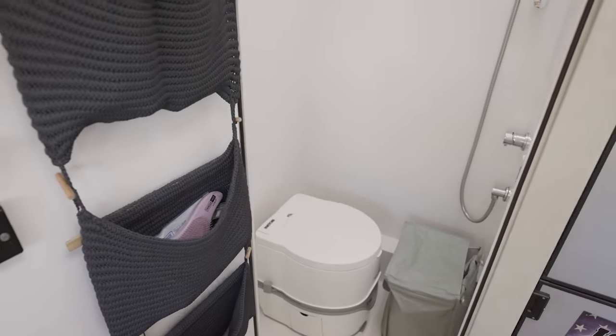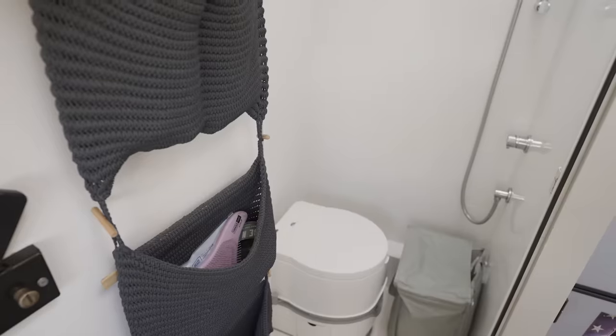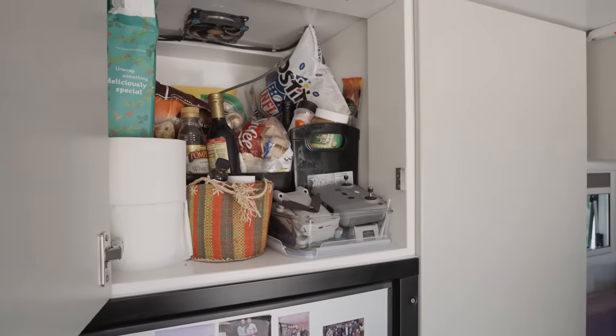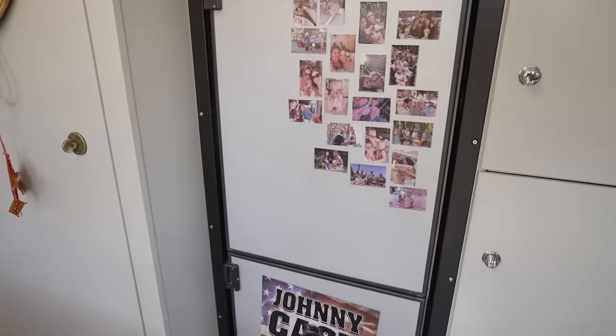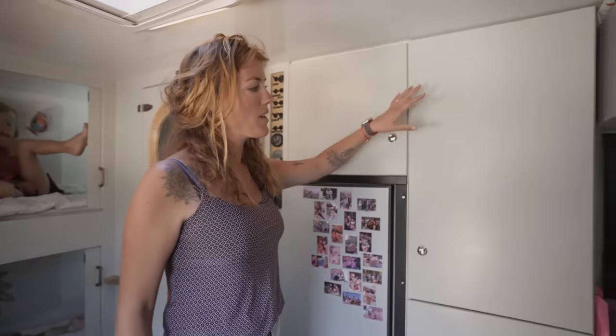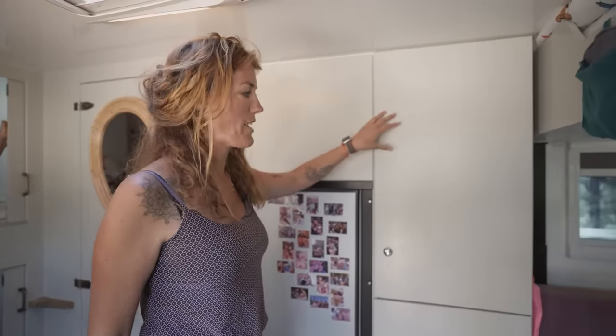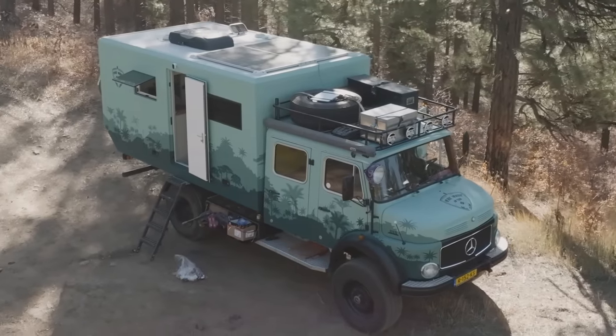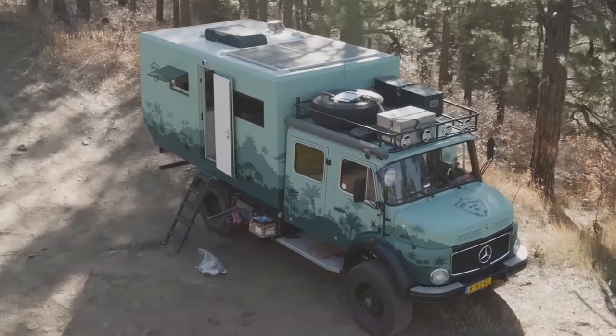This is our toilet and shower. We need to empty it once a week — that's Jasper's job. This is our pantry with all the groceries, and our fridge. This is actually our clothes storage for Jasper and me. We don't have a lot of storage but it's just enough. Everything we don't need is on the roof in boxes — we swap out summer and winter clothes up there.